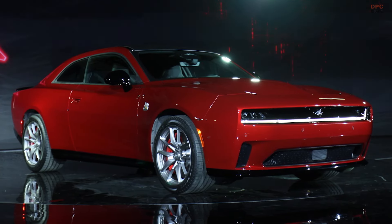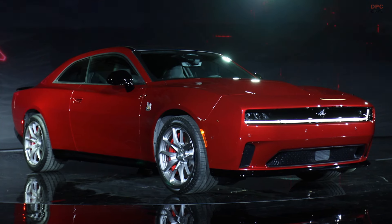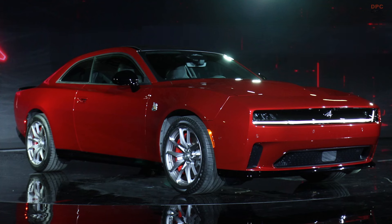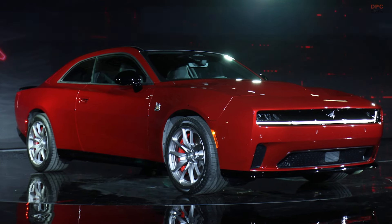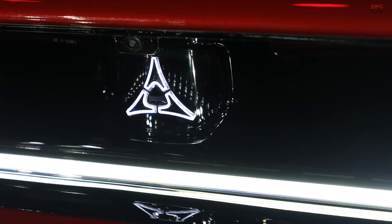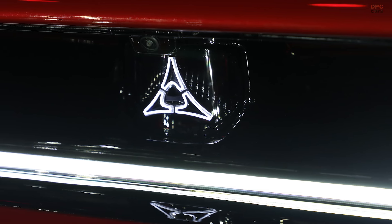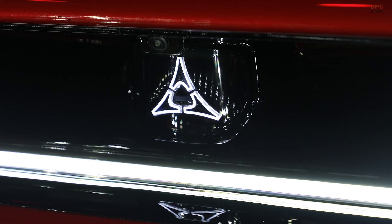The heart of the 2024 Charger Daytona Scat Pack is its formidable electric powertrain. Equipped with a dual-motor setup powered by a 100.5 kWh battery pack, the Scat Pack delivers a staggering 670 horsepower and 627 pound-feet of torque.